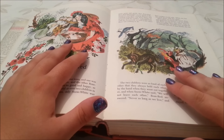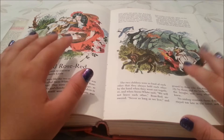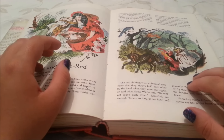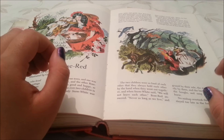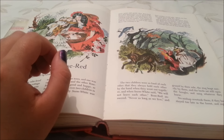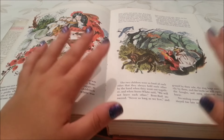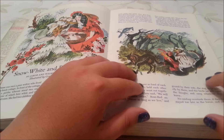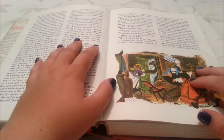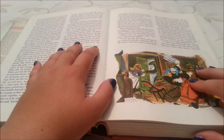Their mother would add: 'what one has, she must share with the other.' They often ran about the forest alone and gathered red berries, and no beasts did them any harm but came close to them trustfully. The little hare would eat a cabbage leaf out of their hands, the roe grazed by their side, the stag leapt merrily by them, and the birds sat still upon the boughs and sang whatever they knew. No mishap overtook them if they had stayed too late in the forest, and night came on — they laid themselves down near one another upon the moss and slept until morning came, and their mother knew this and had no distress on their account.